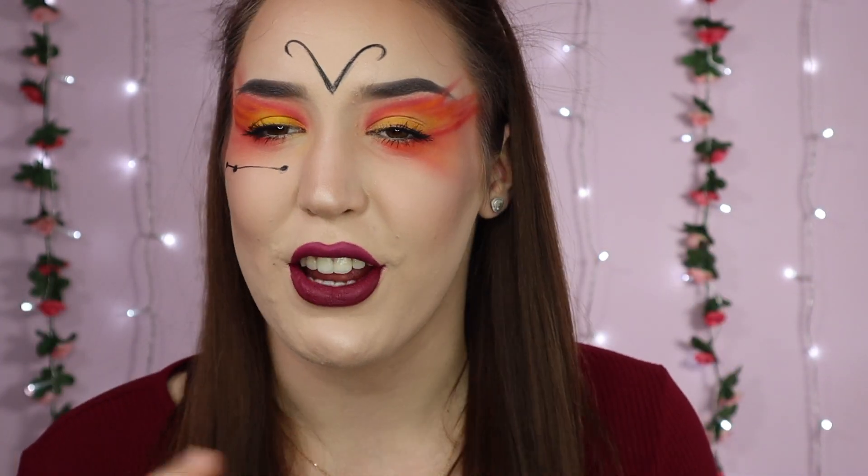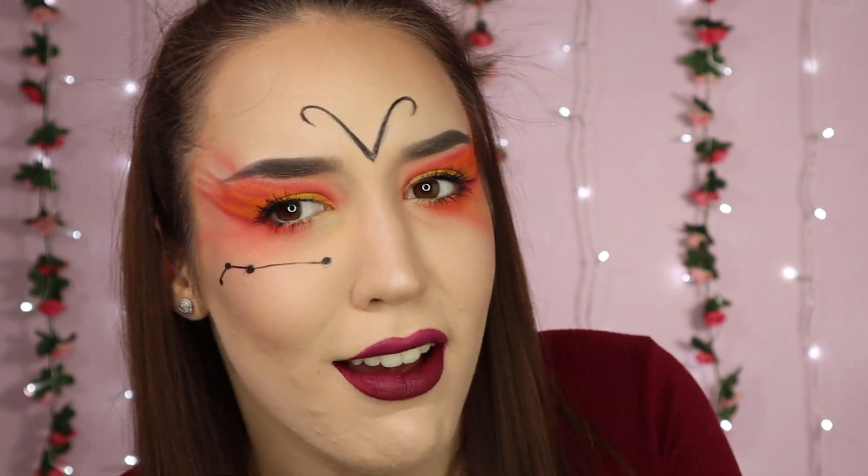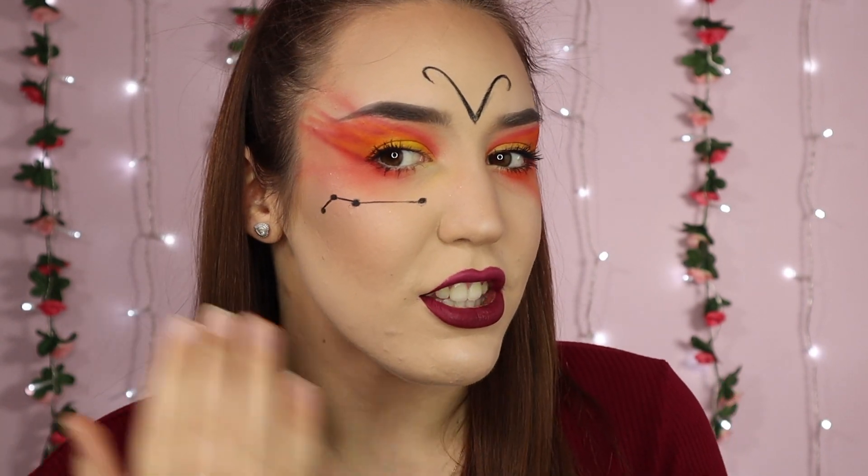Okay guys, so this is the finished look. I paired it with a really dark red lip to show motivation and just to show that I don't really care — that's the kind of look I thought I'd go for, because that is an Aries characteristic. So this is what it's looking like — with the fiery eyes, the star constellation, and the Aries sign on my forehead. I actually really like how this turned out. I know at the beginning it did not look good at all, so I'm really impressed that it actually looks really, really nice.